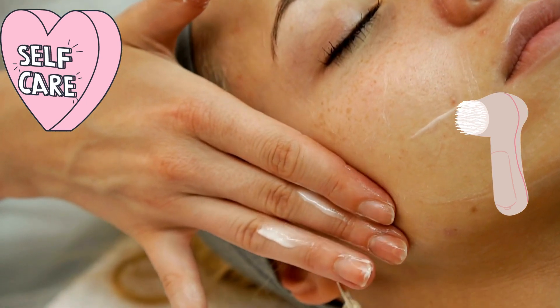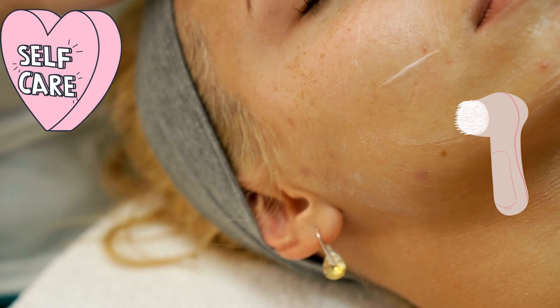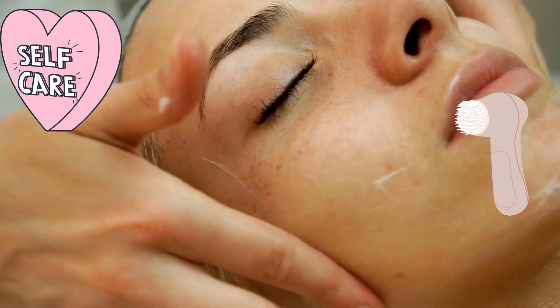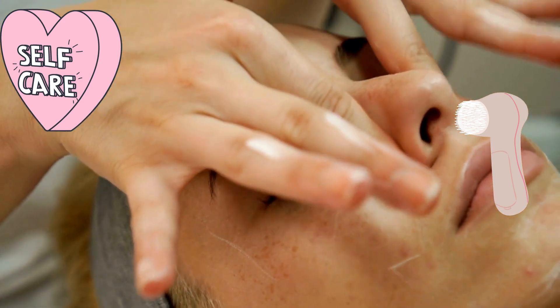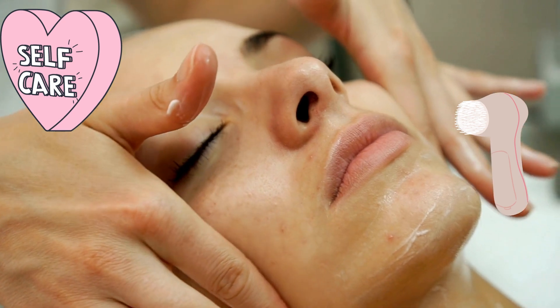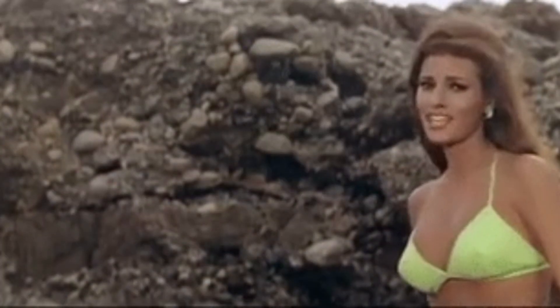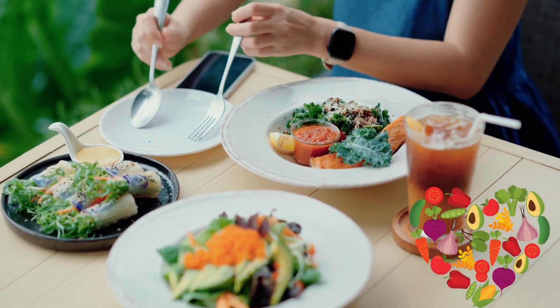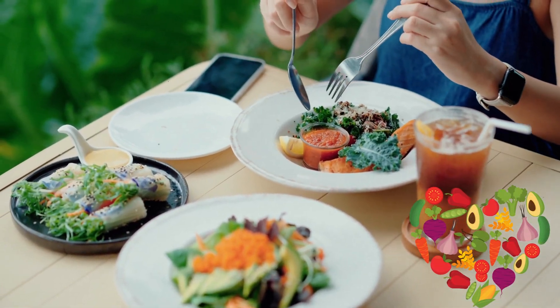Tip number two: try a facial massage. Facial massages have been growing in popularity, and for good reason. Massaging your face can help to stimulate blood flow, which can give your skin a healthy rosy glow. You can use your hands to massage your face, or invest in a facial roller or gua sha tool for an even more luxurious experience.